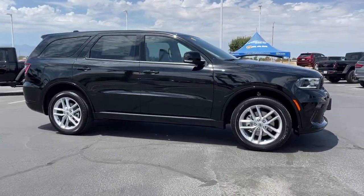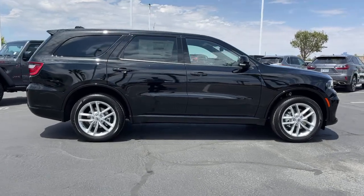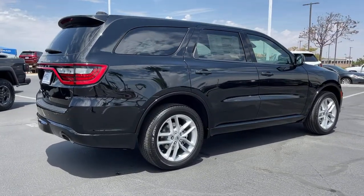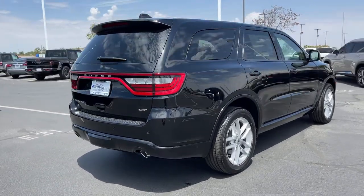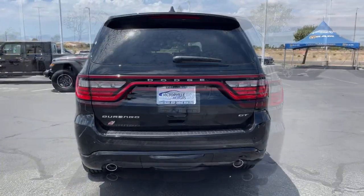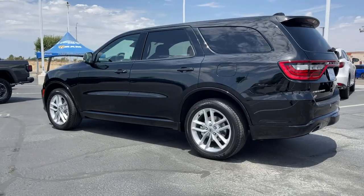Your next car could be the 2022 Dodge Durango. The Durango makes even the most demanding tasks look and feel easy. Its bold power, uncompromising capability, and technology that prioritizes passenger safety and comfort make it the go-to SUV. The following are some of this vehicle's highlighted options.